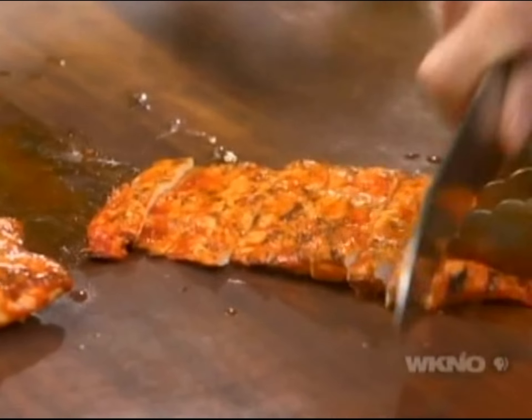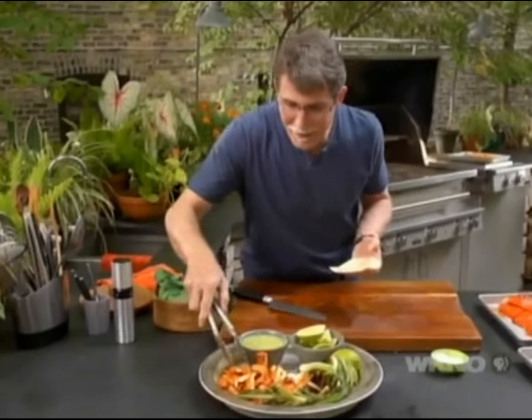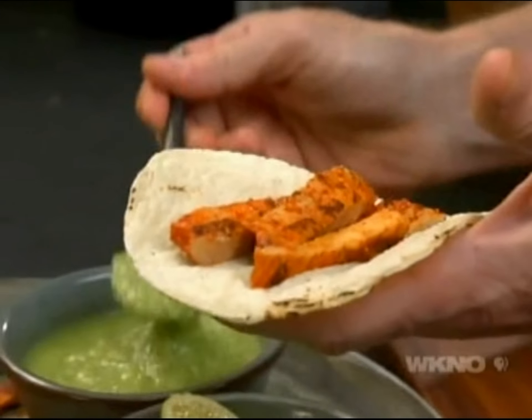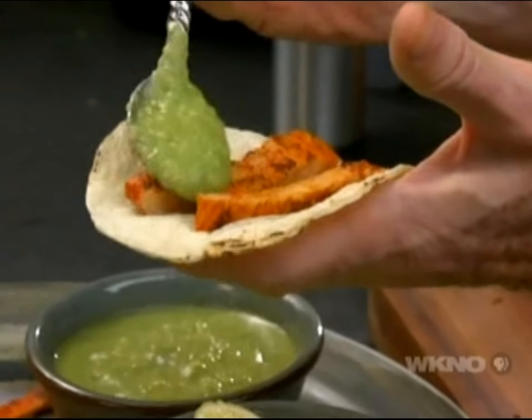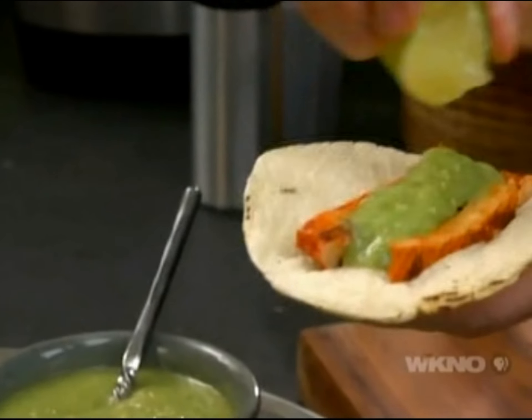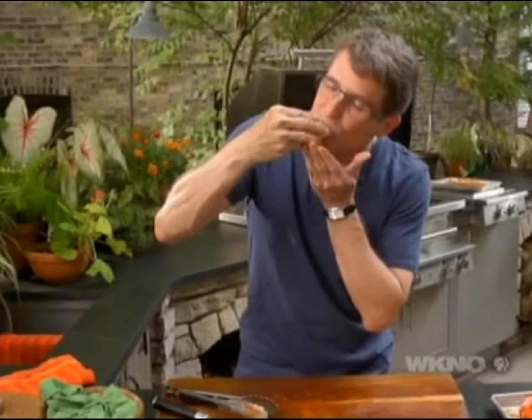Look at how juicy and beautiful that pork is. Got to have a little bit of the meat, some of that fresh avocado tomatillo salsa that I love so much, and a little squeeze of lime. That's good to eat.